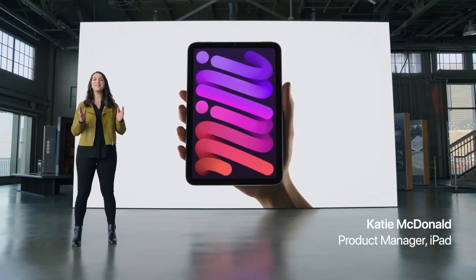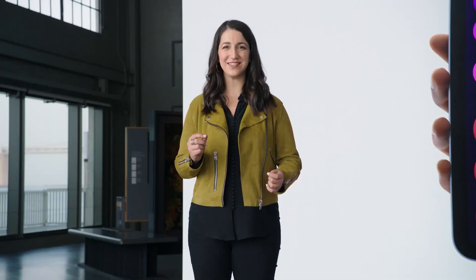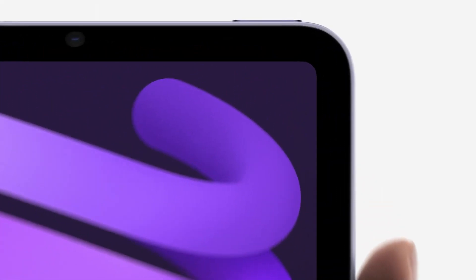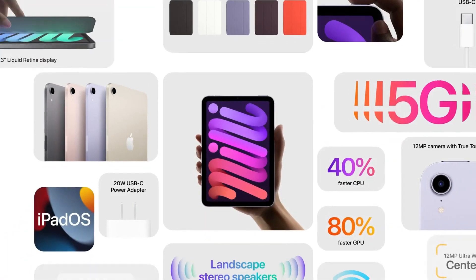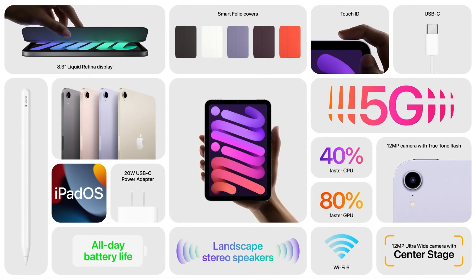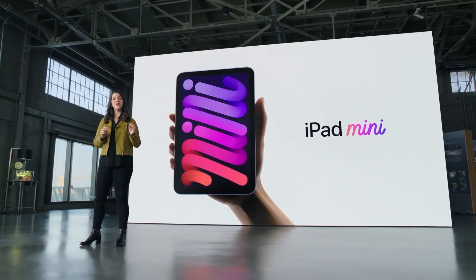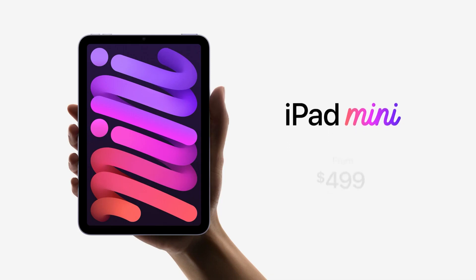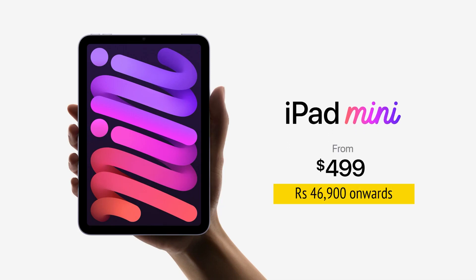Apple also introduced the all-new iPad mini, giving it a huge set of updates. The new enclosure features a beautiful all-screen design with narrow borders and elegant rounded corners. It features a brilliant liquid retina display, super fast performance, new cameras front and back, Center Stage, 5G, and support for Apple Pencil in all-new colors. The new iPad mini starts at just $499 and will be available in both Wi-Fi and cellular configurations.